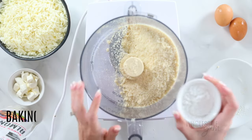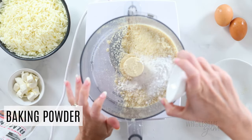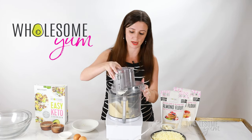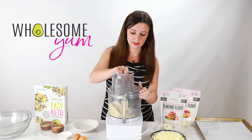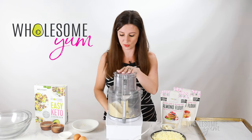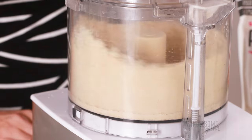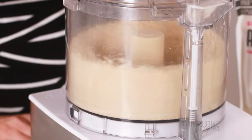Next, add one tablespoon of baking powder. It might seem like a lot, but low-carb recipes tend to need more baking powder than regular ones. Process this until smooth, and make sure to pulse rather than running it continuously — otherwise the almond flour could turn into almond butter.